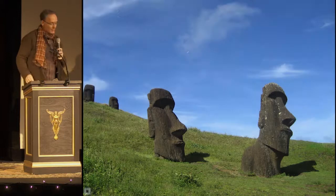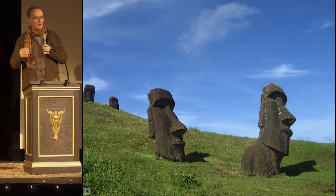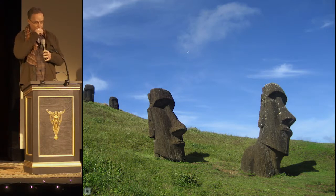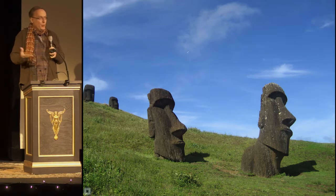What if we could use technology to take a new look at familiar subjects like the iconic statues of Easter Island? Well, we can, and we are, and we always have — if you think about the telescope and the microscope and how they made the invisible visible.